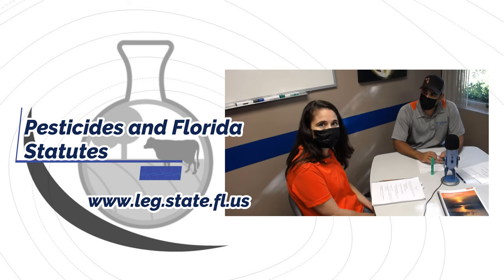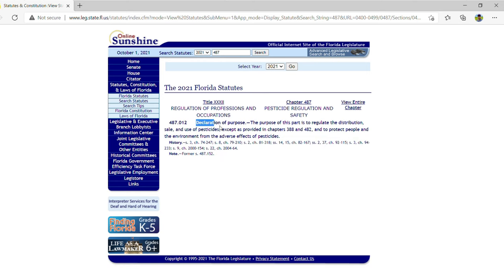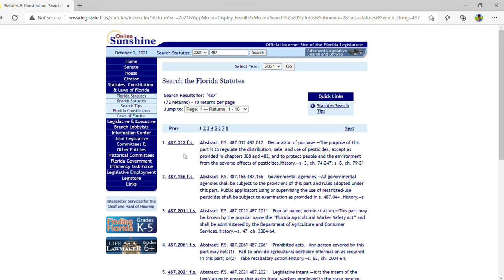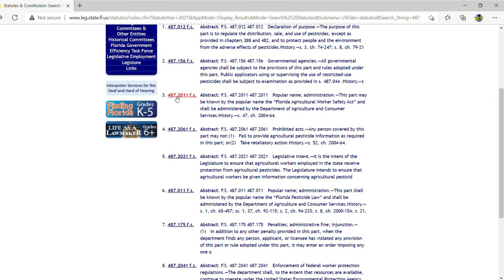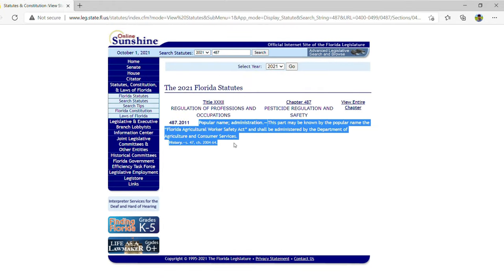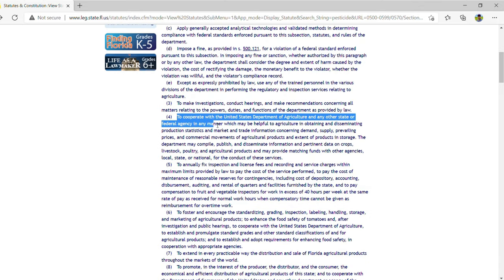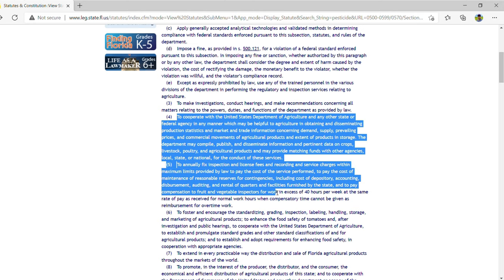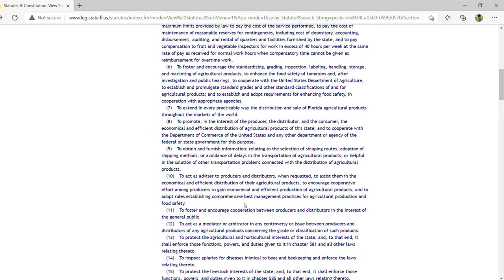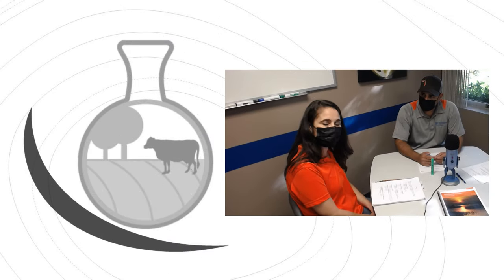Chapter 388 is normally considered mosquito control — those are for public officials performing mosquito control for public health. Chapter 482 is labeled as structural, which includes pest control operators working with structural categories such as termite and wood-destroying organisms. Chapter 482 also encompasses landscape maintenance technicians and anyone applying fertilizer or herbicides to landscapes, lawns, and flower beds. Chapter 487 covers agricultural applications and anything that doesn't fall under the other two chapters, such as a public utility spraying on the right of way of a roadside or on a solar panel field.